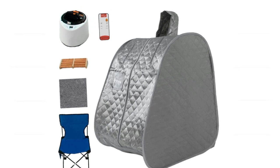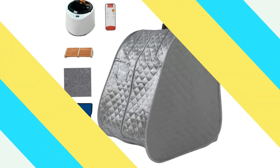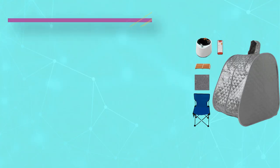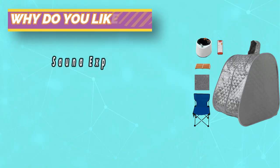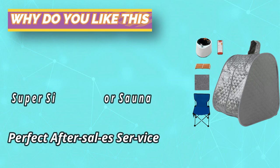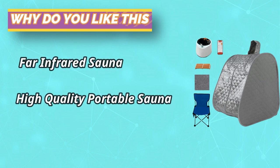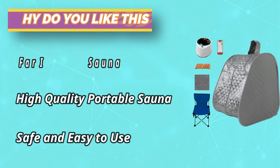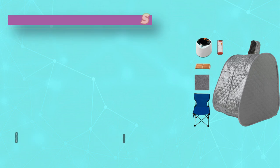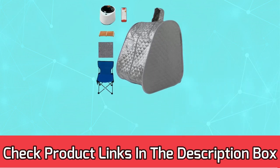The Eight-Paw sauna tent has a 1000-watt high-powered heating steam generator. It can reach a maximum temperature of 150 degrees Fahrenheit in six minutes. The water capacity is 2.6 liters and the sauna time can be set between 1 to 99 minutes. It's suitable for 110 volts. The portable sauna comes with a remote controller for timer and temperature settings. For current prices and discounts, check the links in the description box.